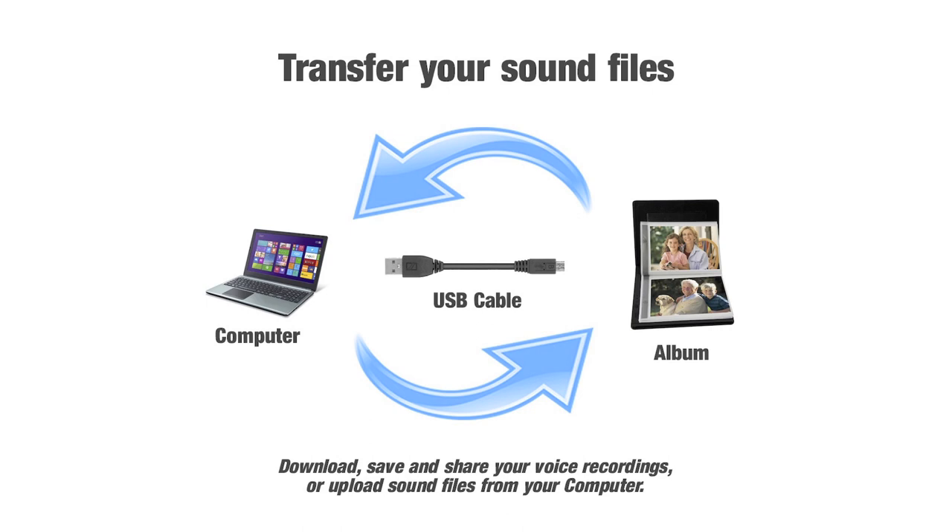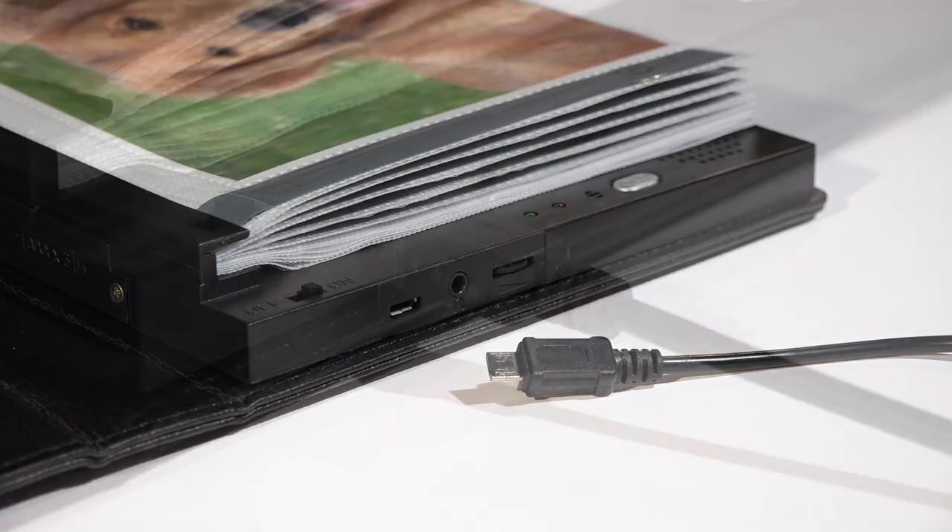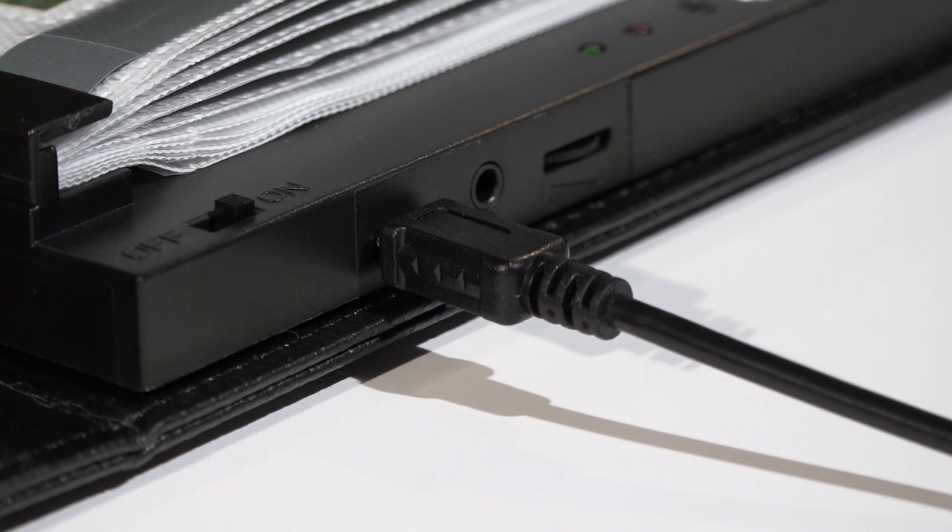Your voice recordings are stored on the internal memory and this unique feature allows you to save and keep your recordings by transferring them from your album to your computer. You can also pre-record each page with audio by loading the internal flash memory with sound files from your computer via the micro USB socket.